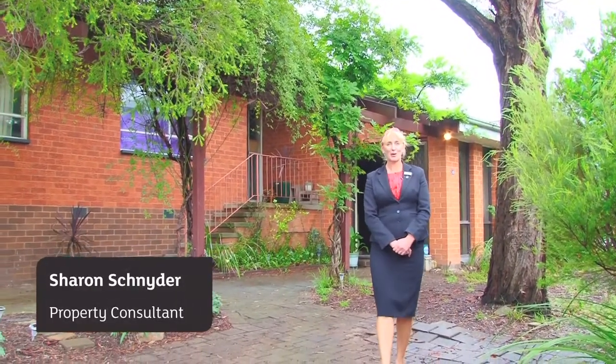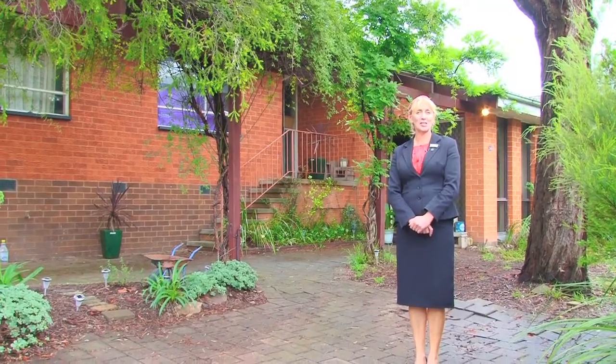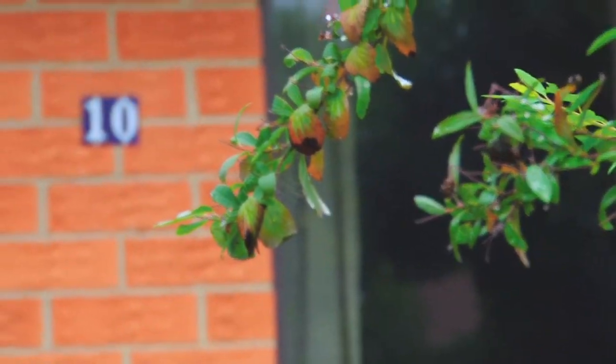Hello, I'm Sharon from LJ Hooker, Belconnen, and I'd like to offer you this wonderful opportunity to purchase at 10 McInnes Street, right in the very heart of Scullin.